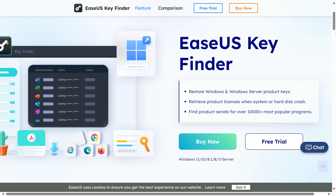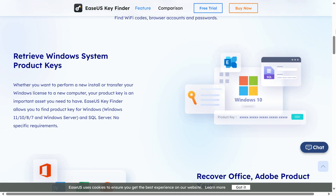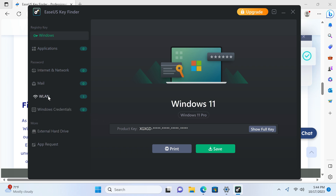Have you lost a product key on your PC? ASUS Key Finder can recover and backup all product keys on your system. With this app, you can display product keys of Windows, Office, Adobe products, and more. You can also find Wi-Fi codes, browser accounts, and passwords. Try it for free with a link in the video description.